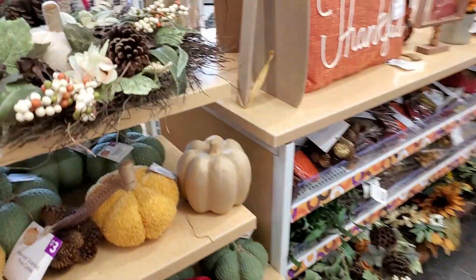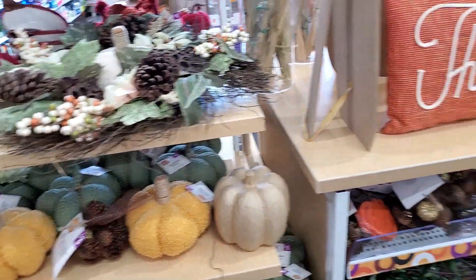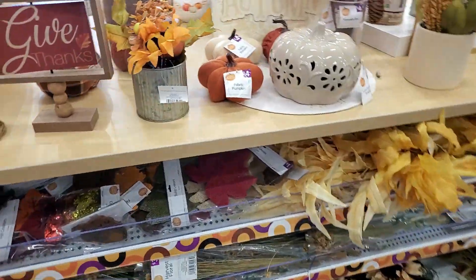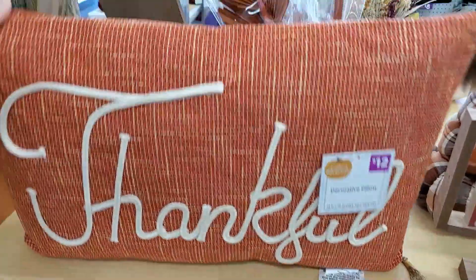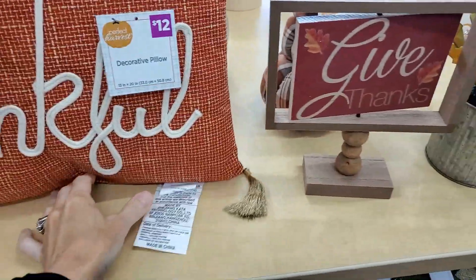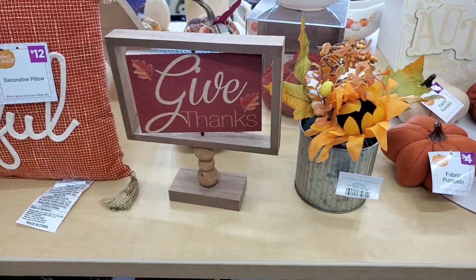They had tons of pumpkins, pillows, all these beautiful floral stems. This pillow was $12 — not very full and fluffy, but it was well constructed and the colors were great.